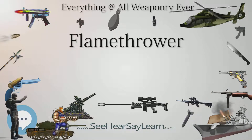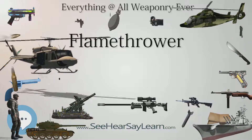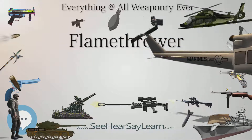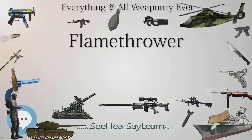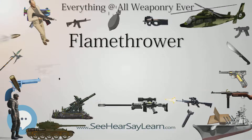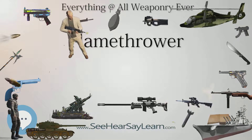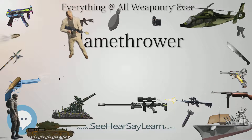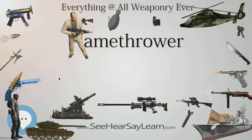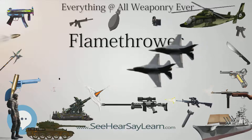Small propane-fueled flamethrowers called roofers' torches are sold at hardware stores. They are used to install APP (atactic polypropylene) rubber roofing, a cloth backing impregnated with asphalt mixed with chemicals to turn it into a rubbery substance. The roofer heats the roll of roofing material with the torch until the asphalt melts, then presses the material onto the roof surface. Structure fires have been caused by improperly installing APP roofing. The torches are also popular with handymen who use them to clear walkways, strip paint, burn weeds, and perform other tasks.